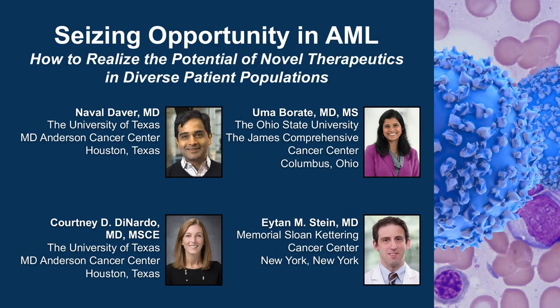The following podcast is part of a certified educational activity titled 'Seizing Opportunity in AML: How to Realize the Potential of Novel Therapeutics in Diverse Patient Populations.' Access the entire activity and complete the posttest at peerreview.com/hcq860. Downloadable slides and practice aids are also available.